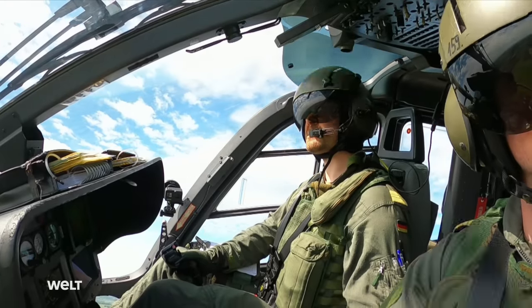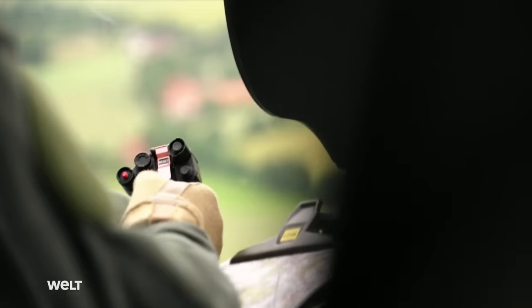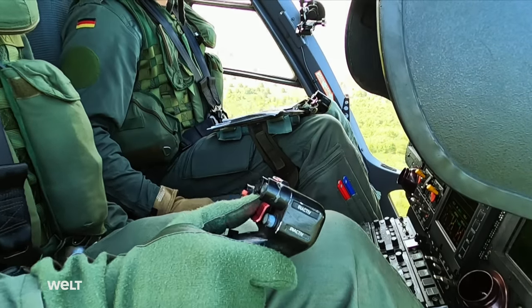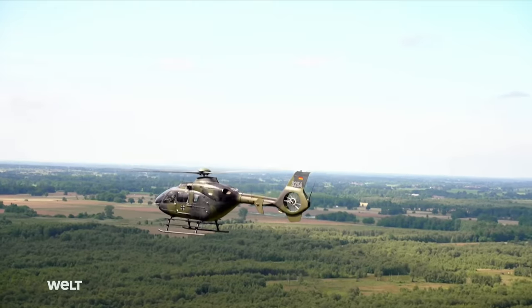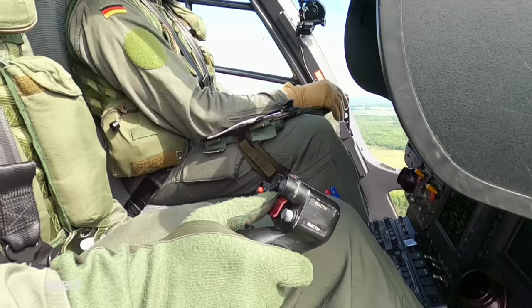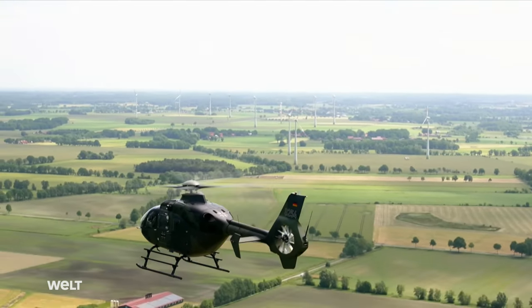The two pilots are proceeding to a German Armed Forces outside landing site in Sulingen, where the trainee pilot is to practice landing the helicopter quickly but precisely. Such maneuvers are important because time is a risk factor in critical situations — no matter whether freeing hostages or in armed conflict, the faster the helicopter can set soldiers down and fly off, the lower the risk of it being shot down.